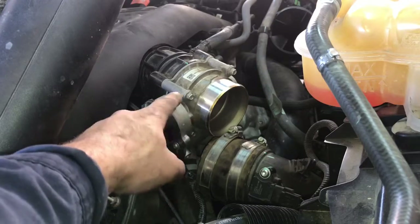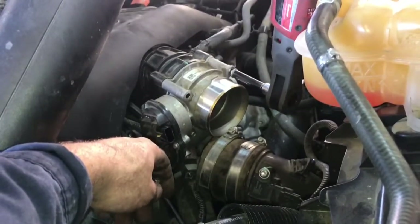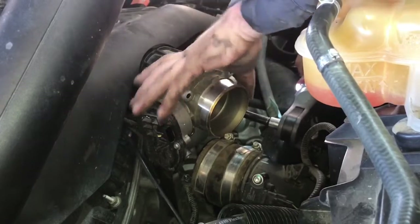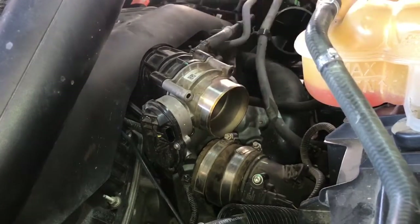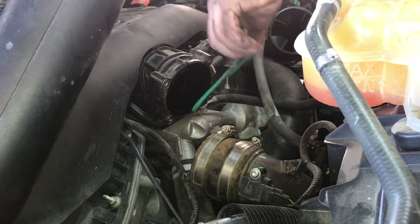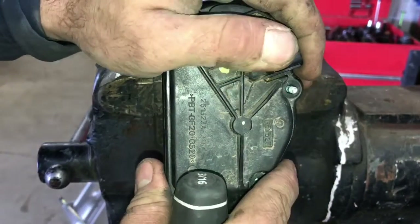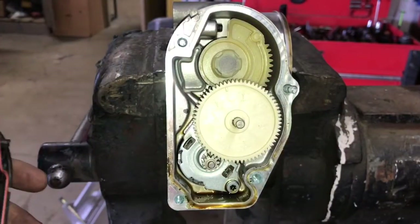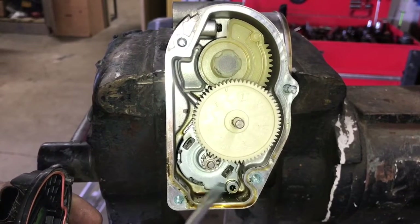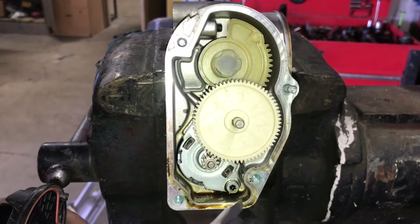Now all that's left to do is take an eight millimeter or five sixteenths socket and remove all four bolts. I went ahead and got the old throttle body off and removed all four bolts that hold the cover on. When we remove it, you can see there's an excess of oil buildup in here that's probably coming in and interfering with the throttle body motor. Ford actually attributes this particular issue to this contamination, so it's good to see that we do have visible signs of oil buildup.